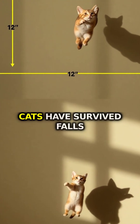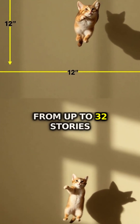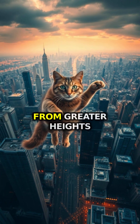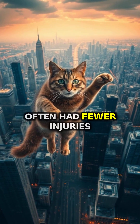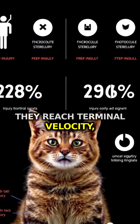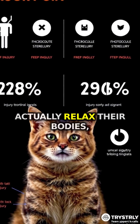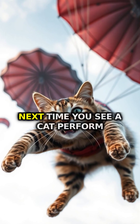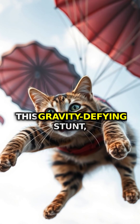Even more astonishing, cats have survived falls from up to 32 stories high. A veterinary study found that cats falling from greater heights often had fewer injuries than those falling from lower heights. Why? They reach terminal velocity, stop accelerating, and actually relax their bodies, spreading out like furry parachutes.